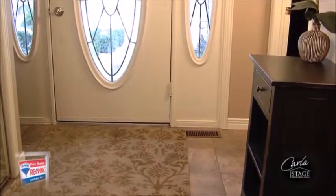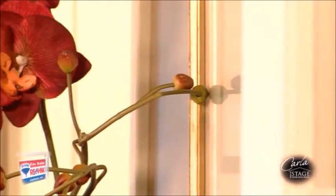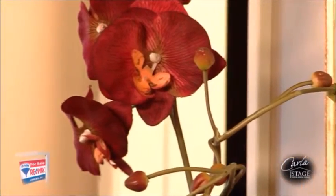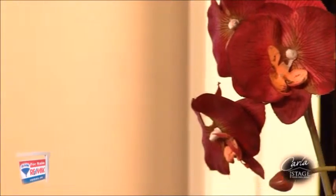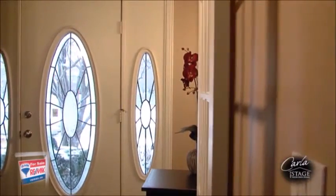When you stand in your front entrance, how do the other rooms that you can see look? Buyers will determine how the house will show within seconds of entering based on what they see from the front entrance. Does your foyer feel small when you are standing at the door? How can you make it appear larger? Remember, buyers usually travel in threes, so you want to make the entrance as spacious as possible.